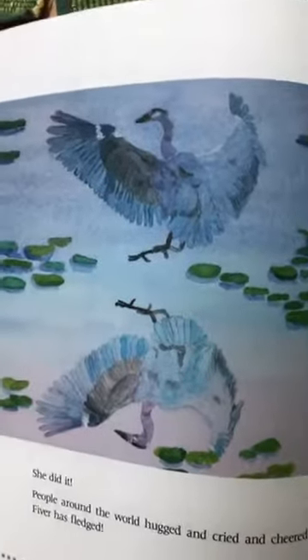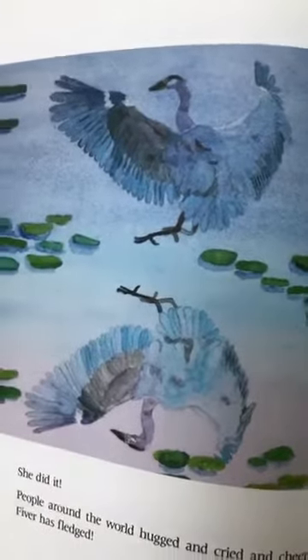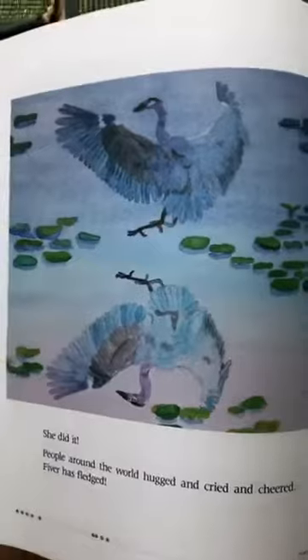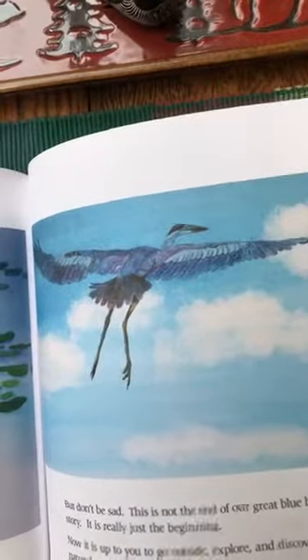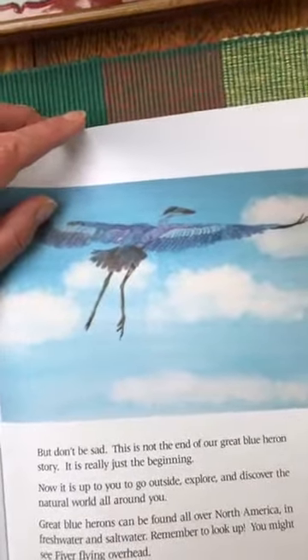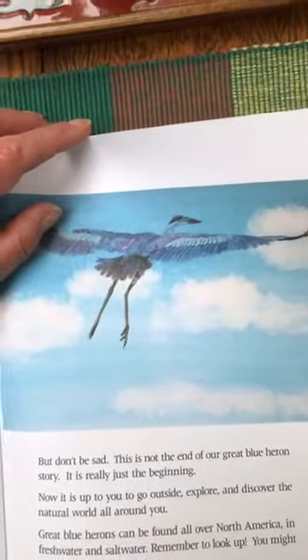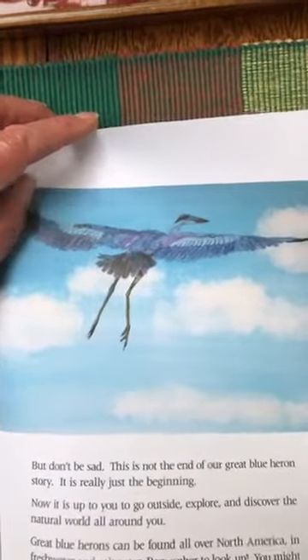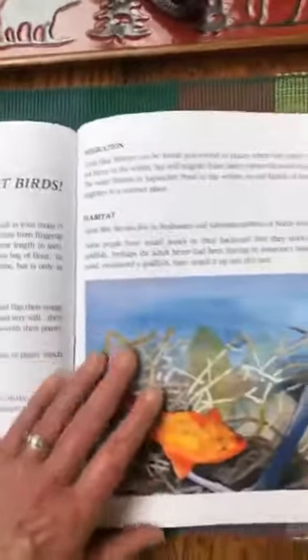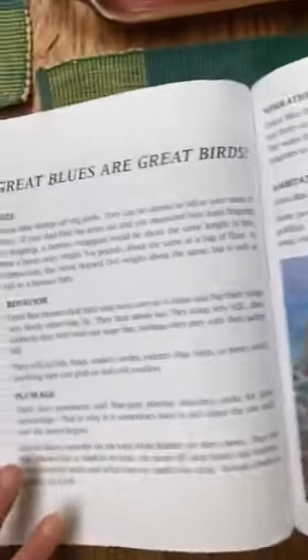She's on the branch again, thinking about trying to fly. She takes her first flight and is now in a different tree. She looks down from her new perch and knows what she needs to do next. She did it! People around the world hugged and cried and cheered — Fiver has fledged! People all over the world could watch the camera on the tree where the eggs were laid. Don't be sad — this is not the end of our great blue heron story. It's really just the beginning. Now it's up to you to go outside, explore, and discover the natural world around you.